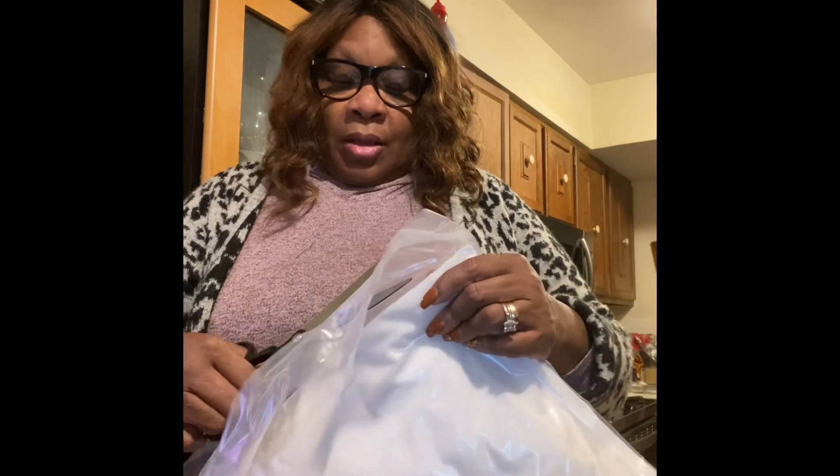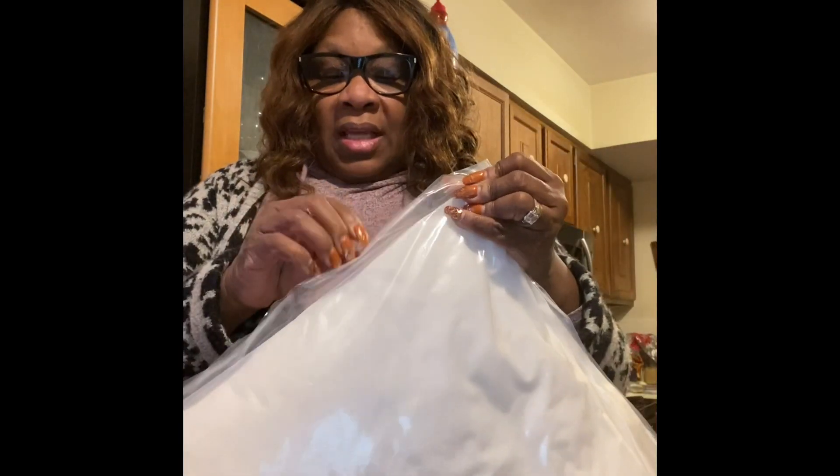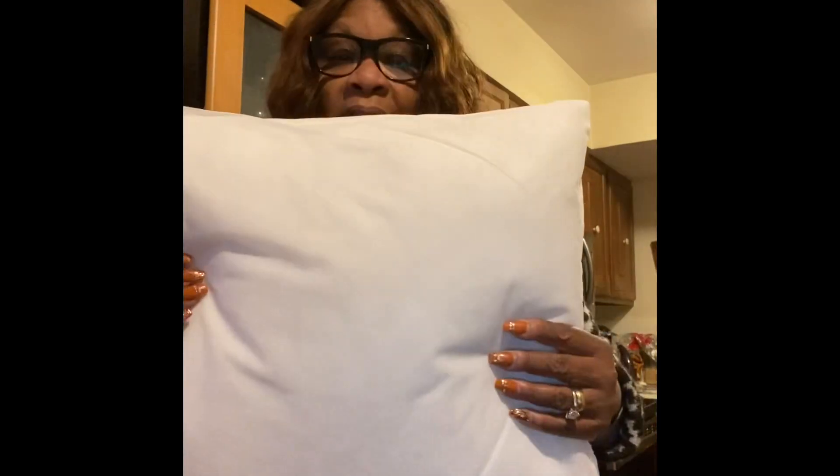So we're going to unwrap this and see how you receive your pillow in our home goods collection. You're going to take this, open it up, and remove it — so my hands are the first to touch it.